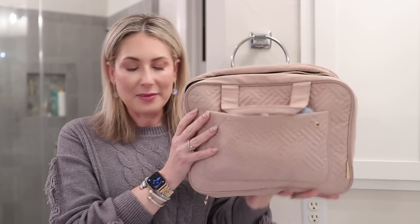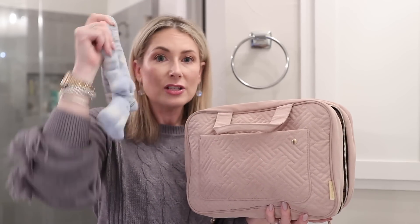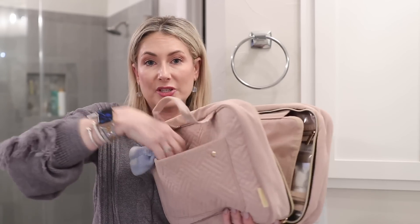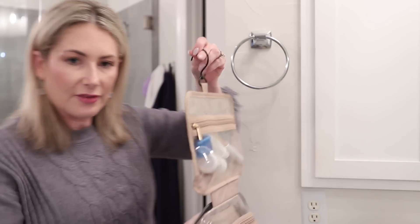My tip is to actually pack a few days in advance — at least a day or so — and start doing your skincare routine out of your travel bag. That way you'll know if you forget anything. The travel bag I'm using is one I've shared many times, from Amazon. When I get home from a trip I throw it in the washer and dryer, then put it right back in the bag.